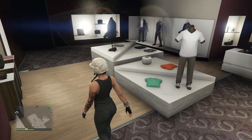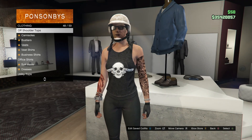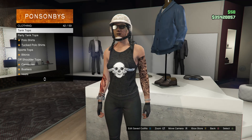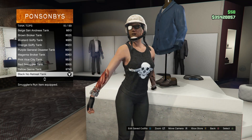Head to a clothing store, and whenever you're at the clothing store, just head over to your tops. Once you're there, scroll until you find tank tops — tank tops should be right here on slot 42. Go ahead and click on tank tops and you're going to be buying the black no retreat tank, which is on slot 15.